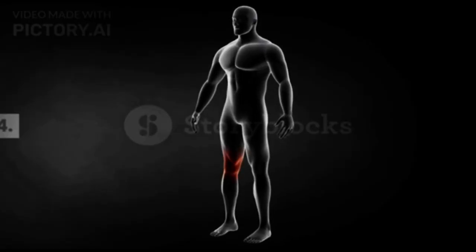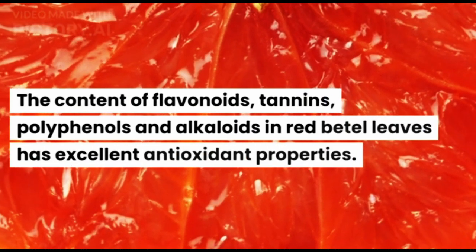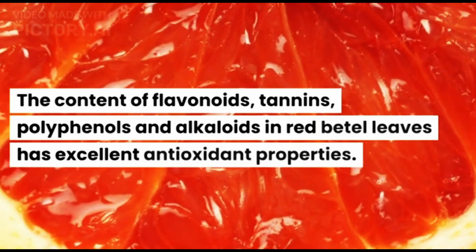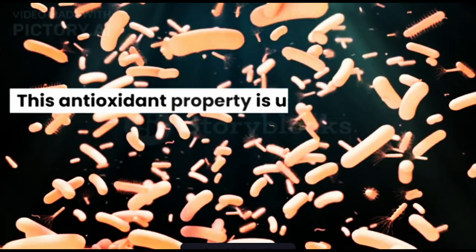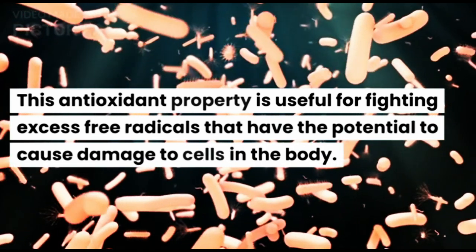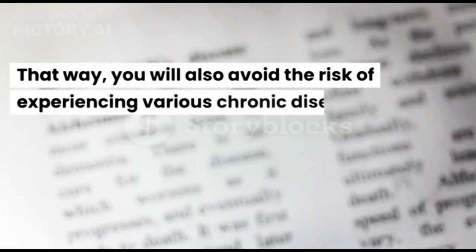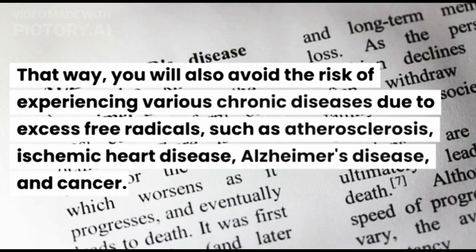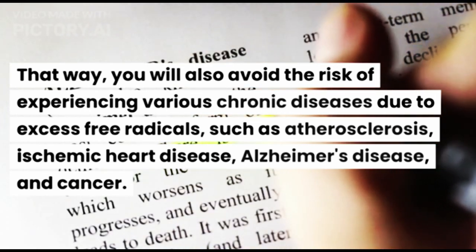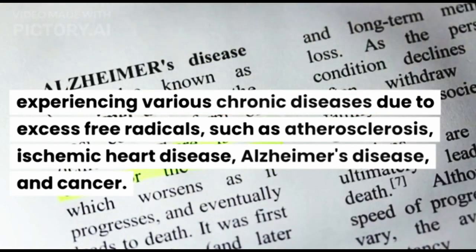Fourth, Against Free Radicals. The content of flavonoids, tannins, polyphenols, and alkaloids in Red Beetle Leaves has excellent antioxidant properties. This antioxidant property is useful for fighting excess free radicals that have the potential to cause damage to cells in the body. That way, you will also avoid the risk of experiencing various chronic diseases due to excess free radicals, such as atherosclerosis, ischemic heart disease, Alzheimer's disease, and cancer.